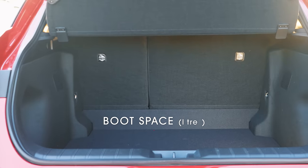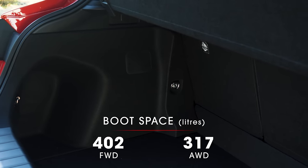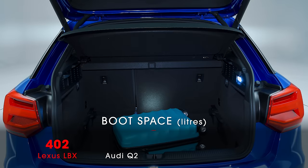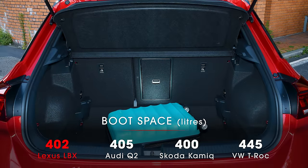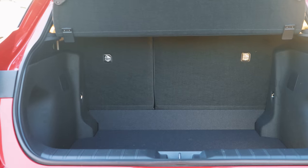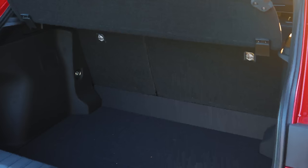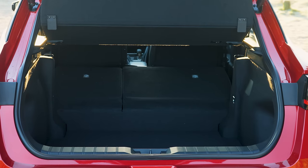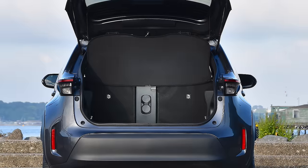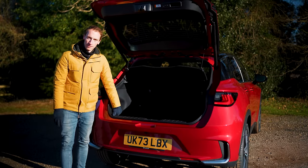Boot space on offer in the LBX depends on which version you go for. A front-wheel-drive LBX gets 402 litres, but a four-wheel-drive version shrinks that quite a lot, down to 317 litres. For context, an Audi Q2 offers 405 litres, a Kamiq 400 litres, a VW T-Roc 445 litres. The boot has a simple shape with cubbies either side at the entrance, but there's no height-adjustable boot floor, leaving a fairly big loading lip, and no underfloor storage. The rear seats fold down but don't lie flat, leaving a big step. And unlike the Yaris Cross, which can 40/20/40 split-fold, the LBX can only split 60/40.